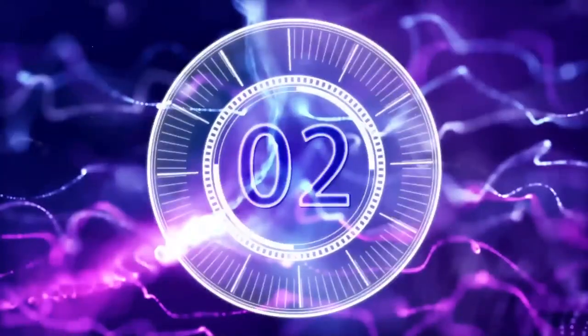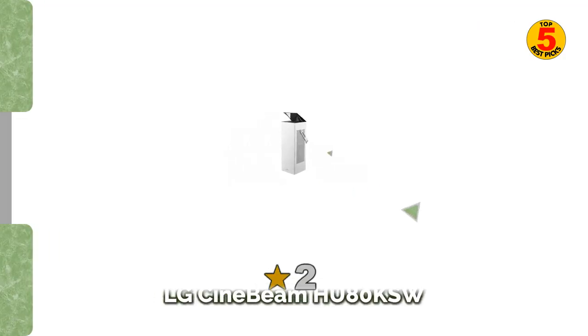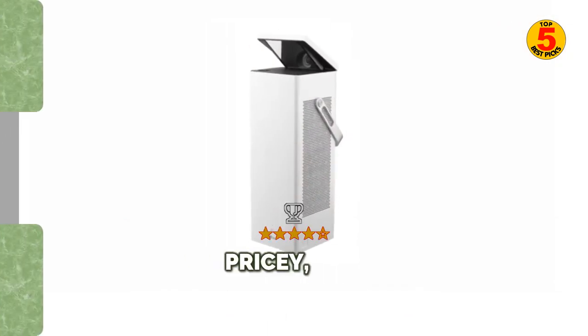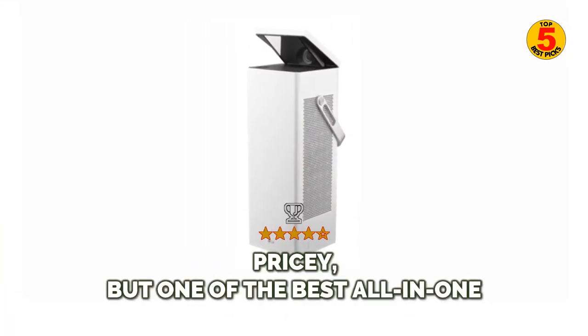At number 2: the LG Cine Beam HU80KSW — pricey, but one of the best all-in-one, do-it-all outdoor projectors you can buy.